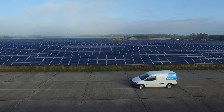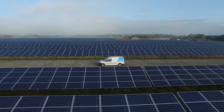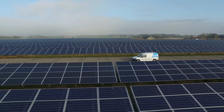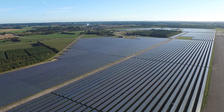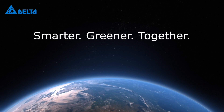Delta is proud to have contributed to this clean energy solution with its solar inverters and technical expertise. This is the largest ever case leveraging Delta PV inverters in Europe, and the second largest for Delta in the world. Delta's renewable energy solutions empower the low-carbon economy worldwide. Smarter, greener, together.